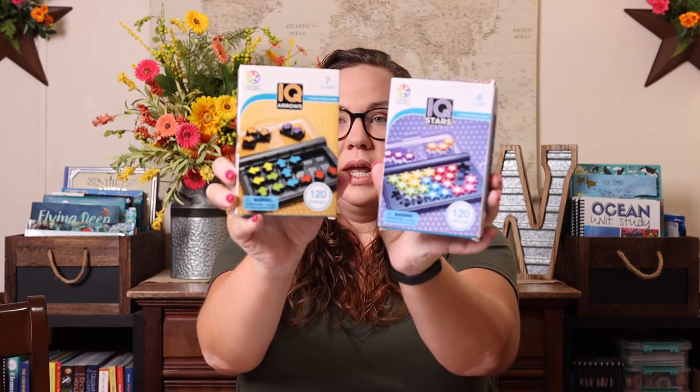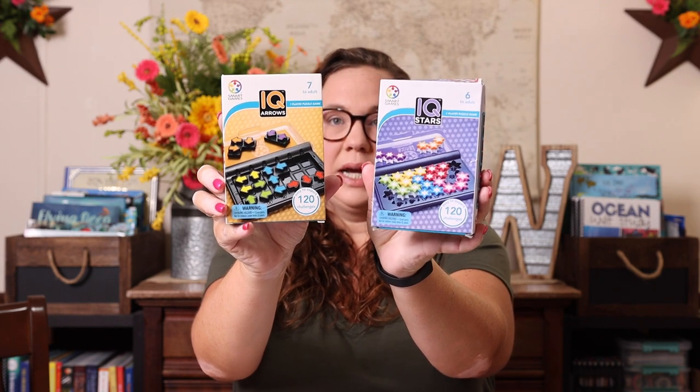We love smart games and we really love Canoodle from Think Fun, and these IQ games looked very similar. I love that they're small, portable, and travel well. So I grabbed IQ Stars and IQ Arrows. Honestly there was no rhyme or reason to picking those specific ones other than these two were the cheapest on Rainbow Resources. A lot of the games play very similarly — there's puzzles and logic to them — so I just grabbed the two that were the most affordable.